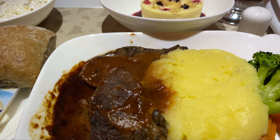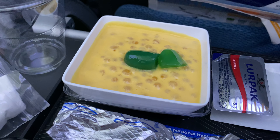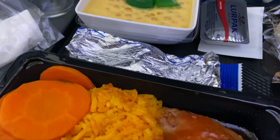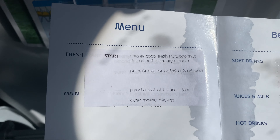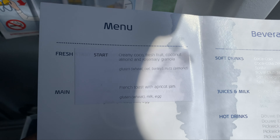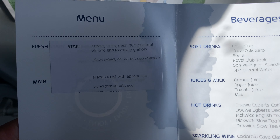So this flight is a pretty short flight — only a 45-minute flight. And it's amazing the difference in what you get on this length of flight in Europe versus what you'll get in the States. You actually even get a menu here, as you can take a look, so you know exactly what you're getting.